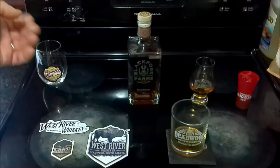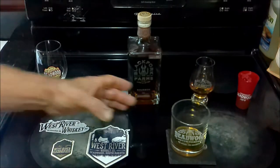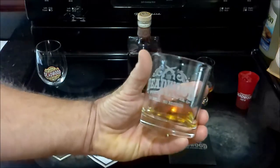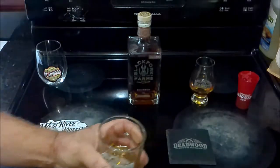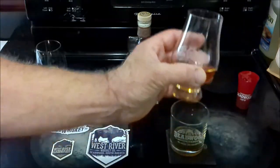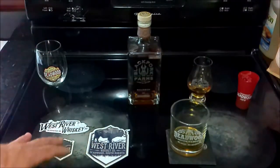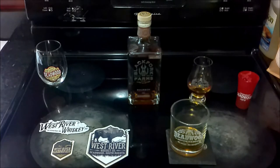In addition to being able to sample and purchase whiskey at the West River Whiskey Company in Deadwood, South Dakota, they also sell these glasses — like this rocks glass with the Deadwood logo, a ceramic coaster with the Deadwood logo, this snifter glass with the Deadwood logo — and they've even got some swag with the West River Whiskey Company logo on there as well.